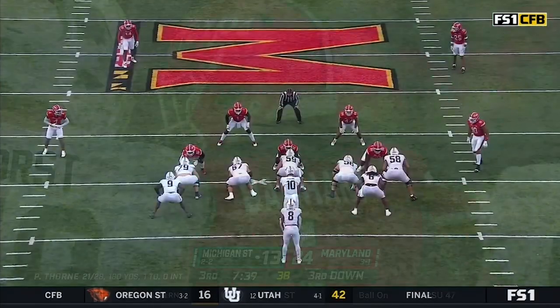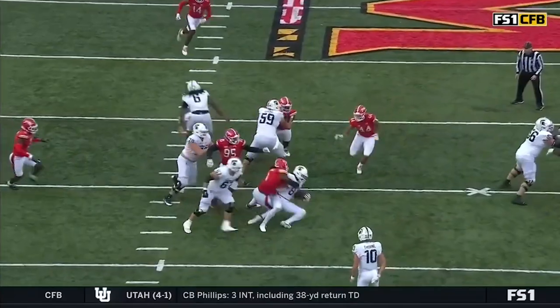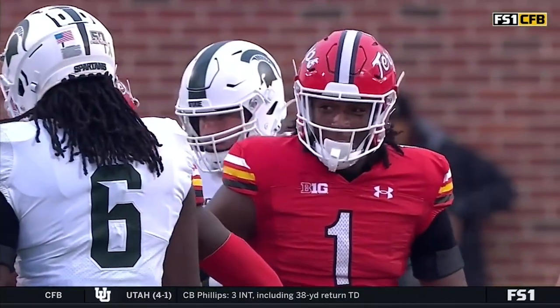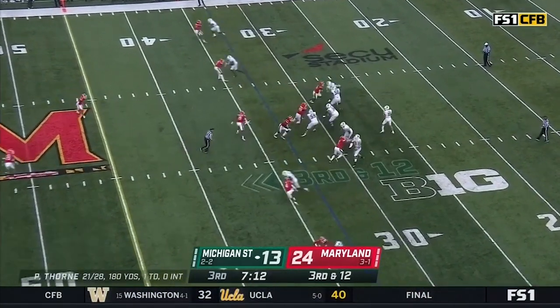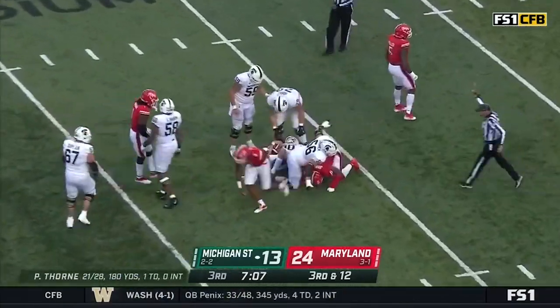Jayshon Barham gets into the backfield and cuts him down for a loss — great instincts on the play. The backside tight end tries to fit up on him, but he just out-athletes the front-side tackle. Michigan State on third down and four of seven — Thorne steps up, goes down, Maryland gets home.